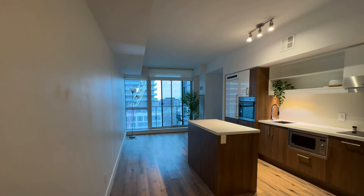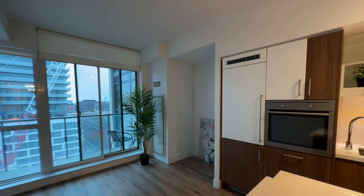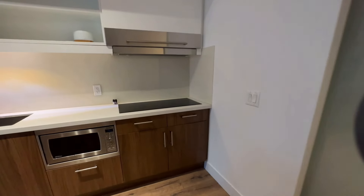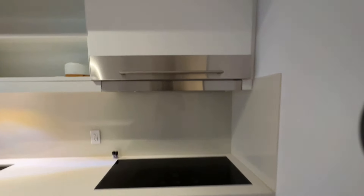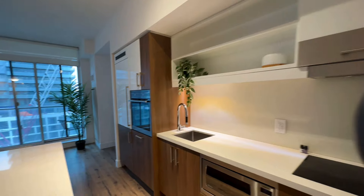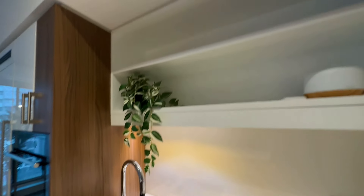Then we come down this hallway here into the kitchen area and living room. There's a nice space here for a workstation or even a TV. Coming over here, let's check this out — built-in appliances, deep sink, and storage space.